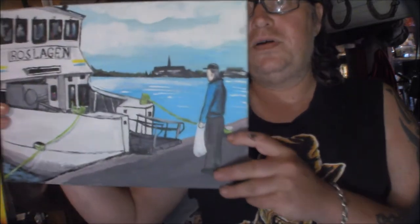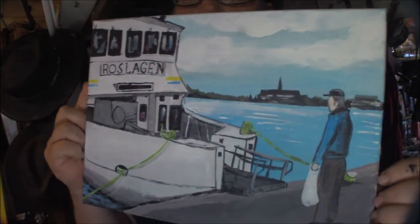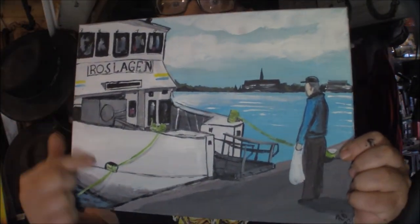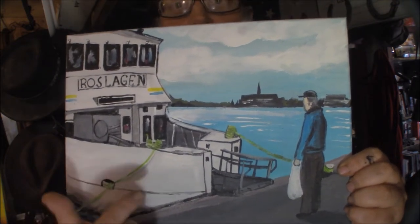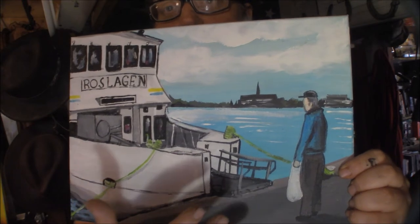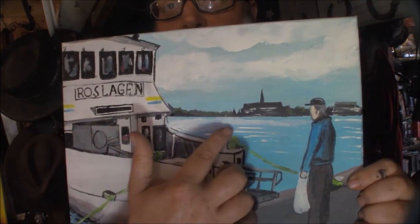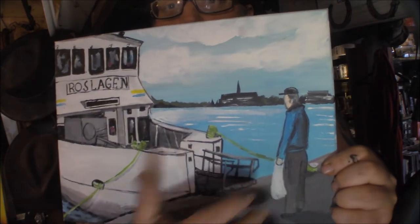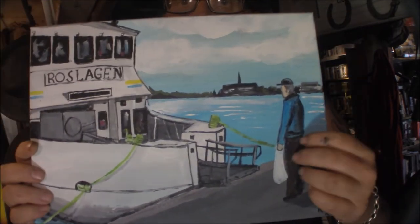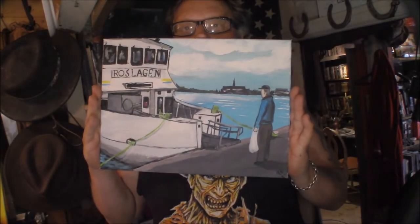Here we have a painting of one of the ferries that goes out to the island from the mainland. This is at Strömkajen in Stockholm, where it launches out into the archipelago. You can see the city in the background. This boat is called Roslagen — I don't really know if it's in use today.